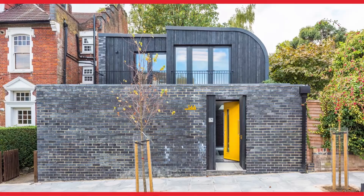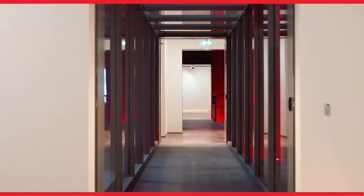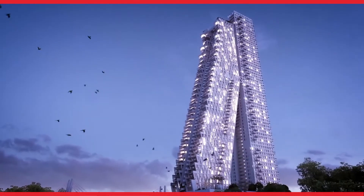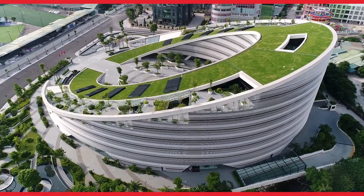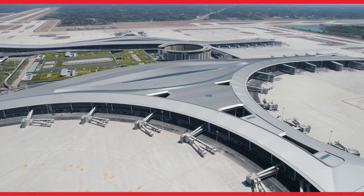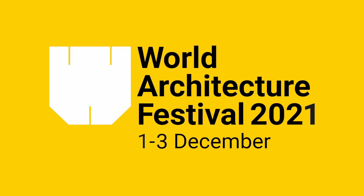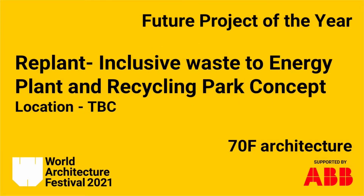Frozen Music is a video series from ABB presenting unique building projects and the architects behind them to a global community. Welcome back — now we're going to hear about the winner of the infrastructure future project category. It's called Replant, an inclusive waste energy plant and recycling plant concept, and to tell us about it are 70F Architecture.